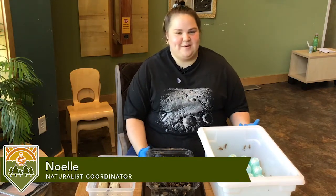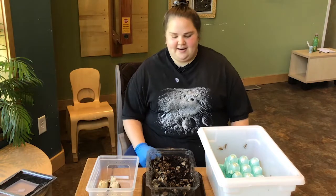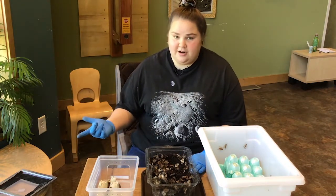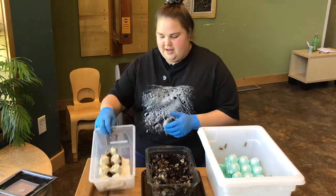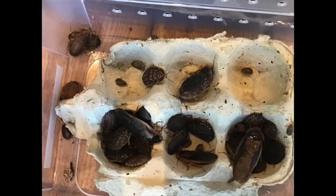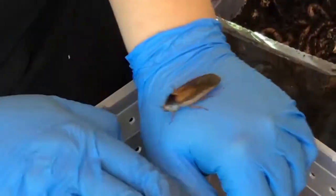Hi, I'm Noelle and I work here at Tamarack. Part of my job means making sure that our animals have the food they need to eat, so I have some food out here for you to look at. It's not probably the food you're used to eating, but our turtles, salamanders, frogs, and even the snakes might have some of these types of foods. The first one I'm going to show you is our dubia roaches — in this container I have a whole bunch of them. I'm going to take one of the adults out for you to see.